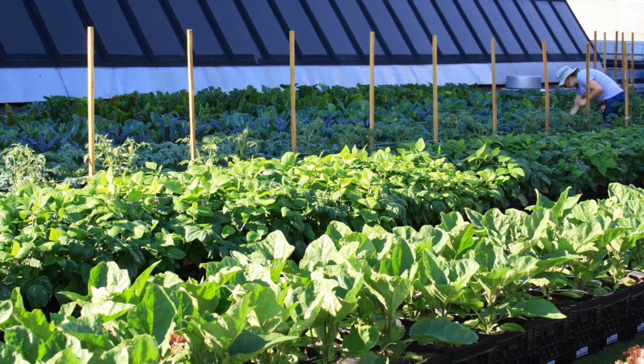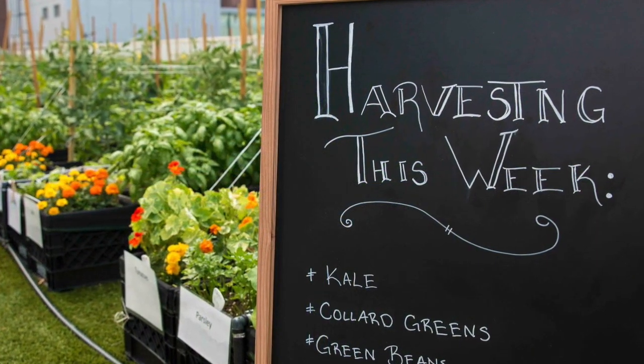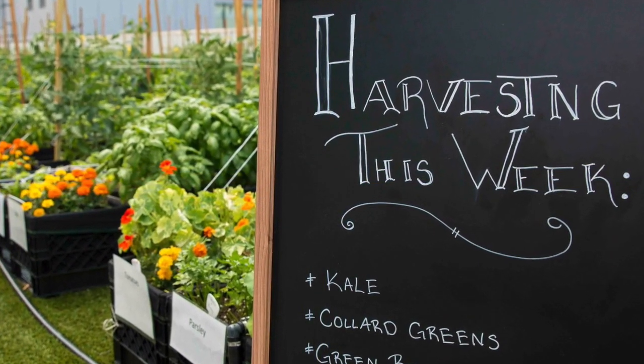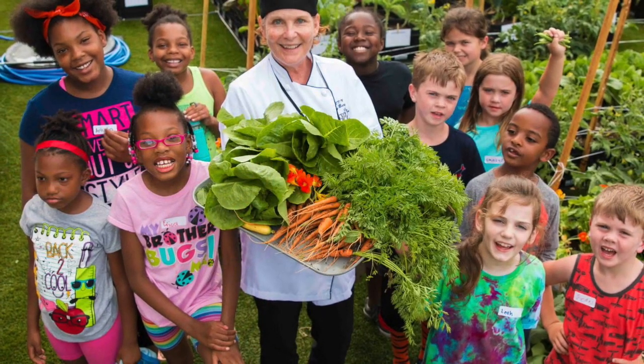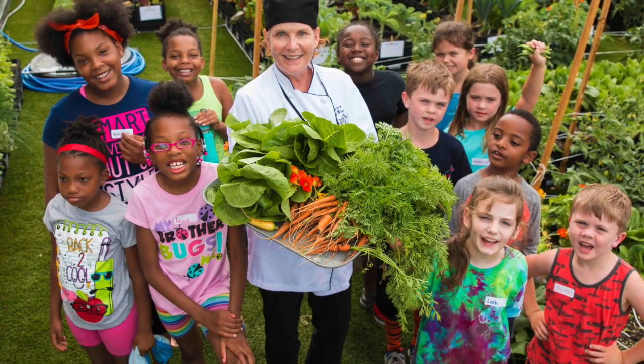The Boston Medical Center rooftop farm not only provides fresh local produce to its hospitalized patients, cafeterias, the teaching kitchen, and the preventive food pantry, but is also part of BMC's overall commitment to going green.